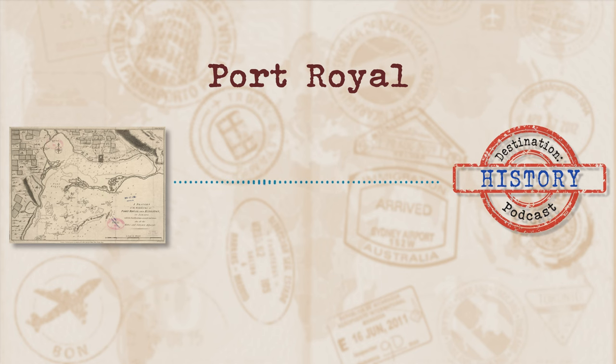So what does one do when their primary objective hasn't quite worked out? They go to the secondary objective, and taking Jamaica turned out to be the better-than-nothing option. The English is also where the place gets its name of Port Royal.